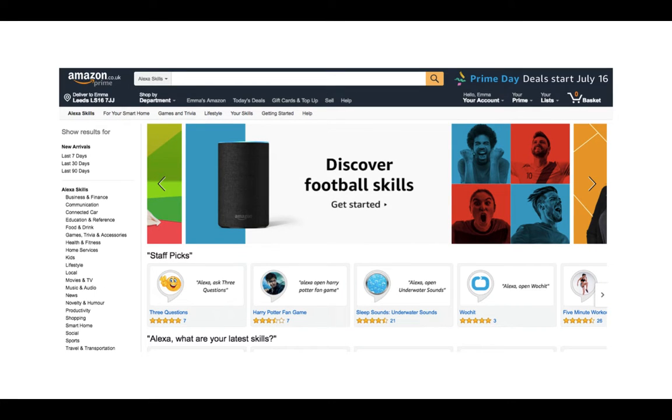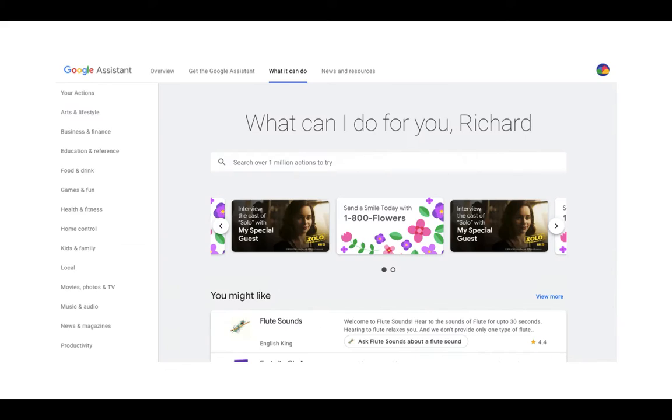Here's a quick example of the Alexa skills store — think of it a bit like the app store. Things are arranged into categories and you can do searches for skills that may be relevant. With the World Cup on, there are lots of football skills — results, commentary, punditry, even who's going to win. Likewise, Google has the Assistant directory with content clearly arranged into categories and the search options you'd expect from Google.